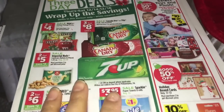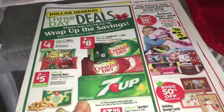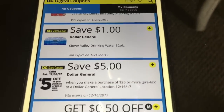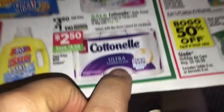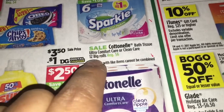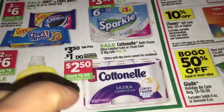Hola, bienvenidos a mi canal. En este video les quiero compartir dos escenarios para la tienda de Dólar General, solamente para el sábado diciembre 16. Esto va a ser usando su cupón de 5 dólares en la compra de 25. Este cupón está en su aplicación de Dólar General, así que verifique que mande este cupón a su cuenta. En el primer escenario va a comprar tres papeles de baño de Cottonelle — esta semana están en oferta a $3.50 y traen 12 en el paquete, que es muy buena oferta.